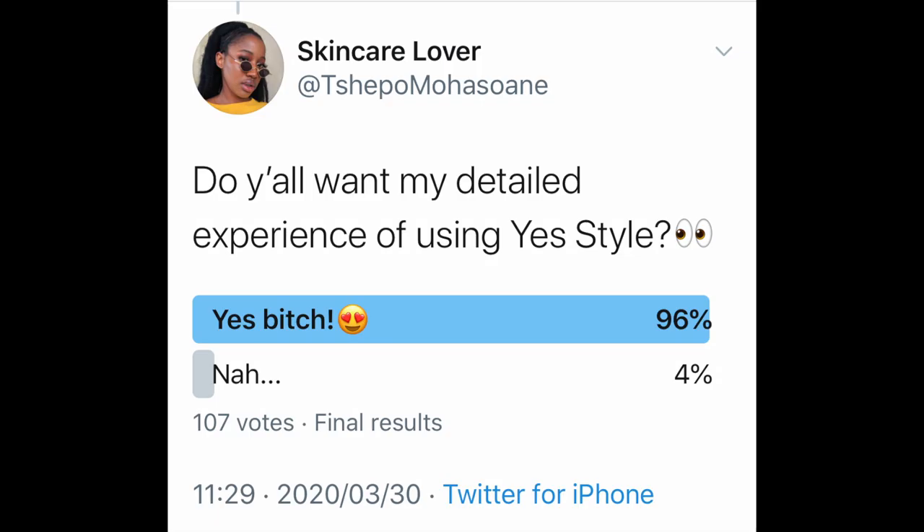This video is going to be about a YesStyle haul that I did in February. I bought some products from YesStyle, asked you guys if you wanted to know about my experience using YesStyle and many of you said yes — that is why we're here. So if you're just here for the products, I will put a timestamp on the screen showing when I'll be showing them, which will be at the end of this video.